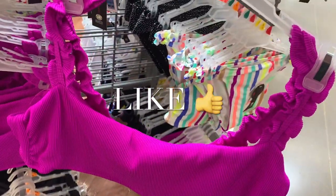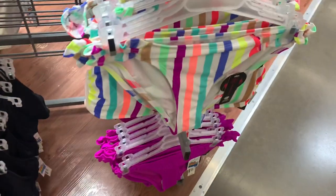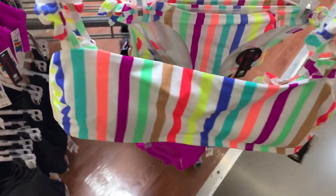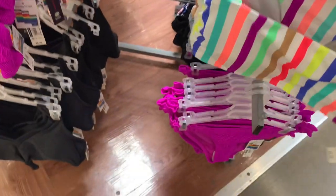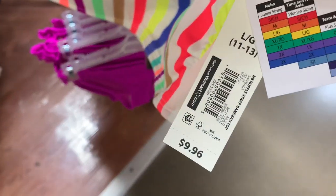These are so adorable. Look at the sleeves — it has ruffles on it, it's like a bra style. And how much is it? It is $9.96. They also have this style too with the stripes. Let me get you the top here. These are so cute — it has ruffles on the sleeves too, and this one is also $9.96.